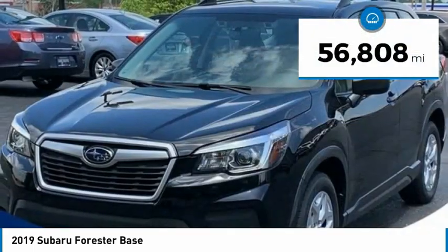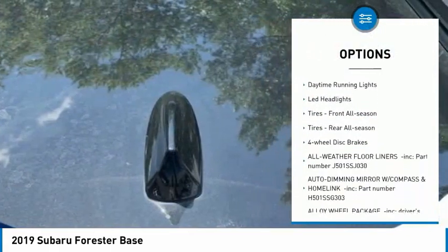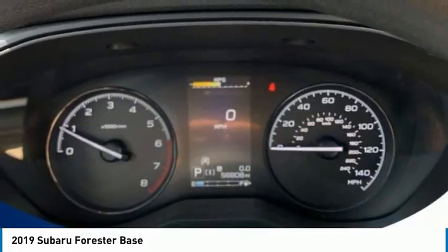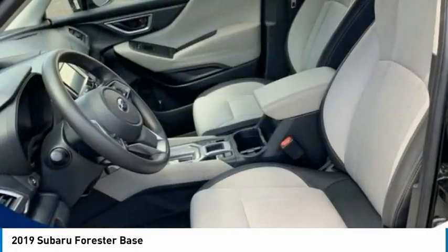Here are some of this vehicle's great options: tire pressure monitor, all-wheel drive, brake assist, traction control, stability control, daytime running lights, LED headlights, tires front all season, tires rear all season, four-wheel disc brakes.